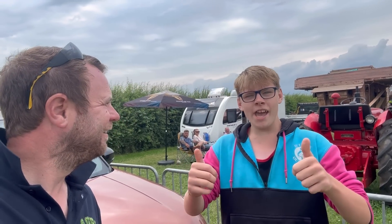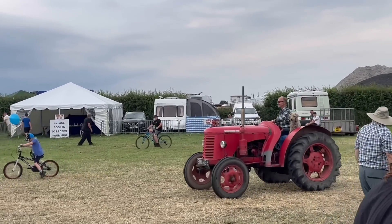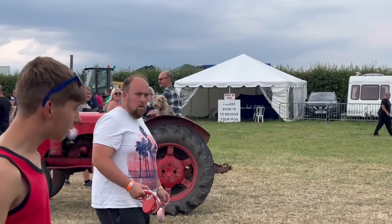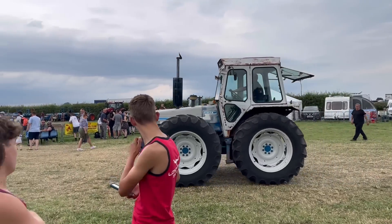Shout out to your dad — shout out to you boys — with the legend himself. A dog here on a Cropmaster, loving life. Steven Lowe's favourite tractor's accountant.